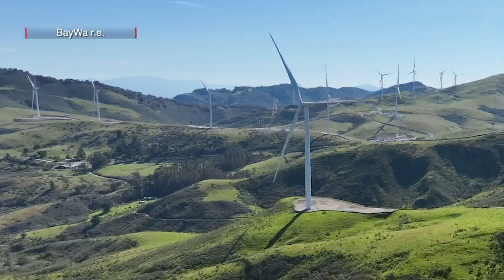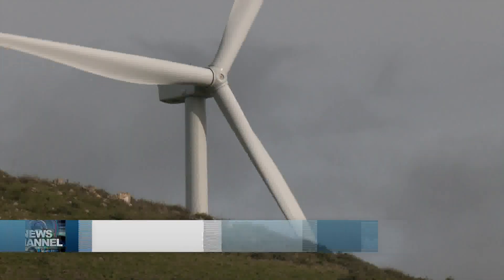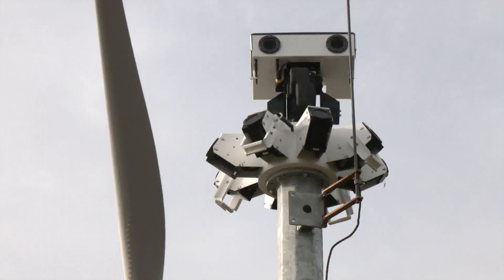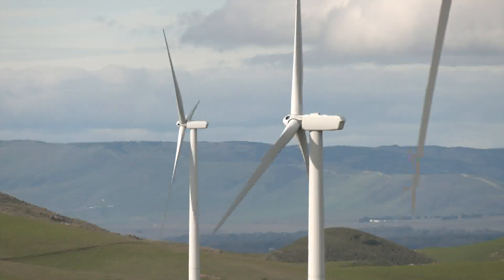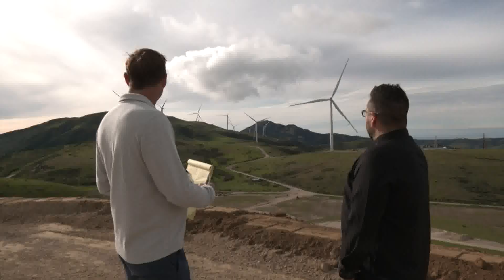It's been awesome to be a part of this project and see all of the biologists, archaeologists, and paleontologists come out and do their job and ensure that everything was constructed with the animals and the plants in mind. The county land the windmills stand on is owned by local ranchers who are leasing their property to Baywa R.E.